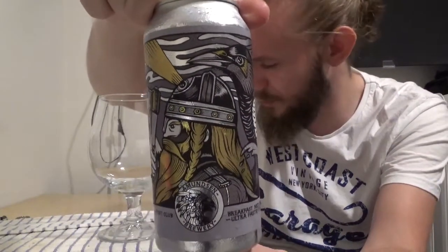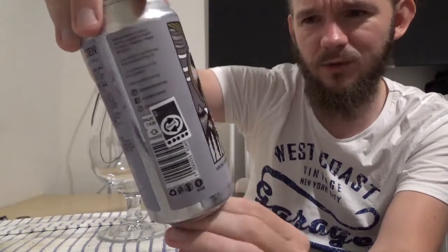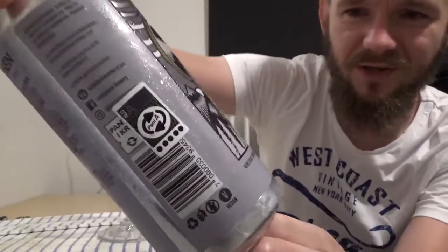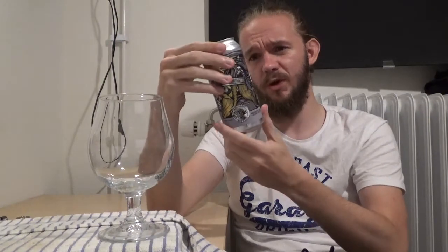Let's have a look at the artwork of this one before we open up. This is a can that I will definitely be keeping — I love the Viking artwork on it. I'm not sure if it's meant to be Thor; I think it's just meant to be a Viking with a raven on his shoulder. You can see the Griffin — the Amundsen Griffin on the label there, which is pretty cool. The Amundsen symbol is very nice. It says on the side: Breakfast Mud Cake Ultra Pastry Stout, 13.5% ABV, an imperial pastry stout brewed with coffee, cocoa nibs, Madagascan bourbon vanilla, and maple syrup.